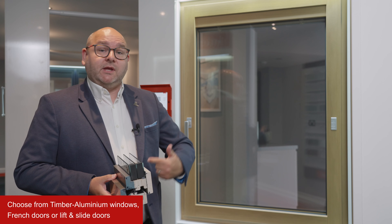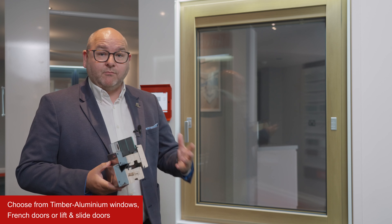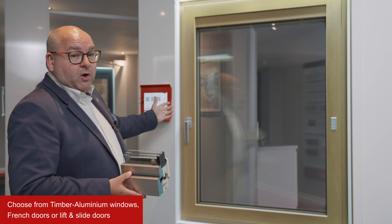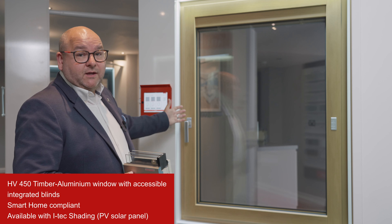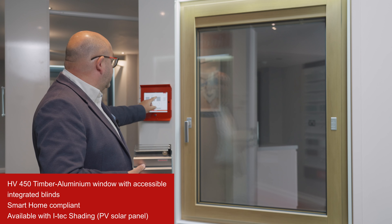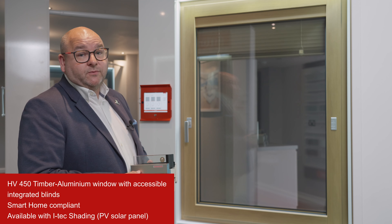The window comes as standard with triple glazing — the 48mm triple glazing — so it has passive house levels of performance. It reaches all the security levels of PAS24 and Secure by Design in the UK, and it's got triple gaskets as well, so you're going to feel nice and secure with this product.